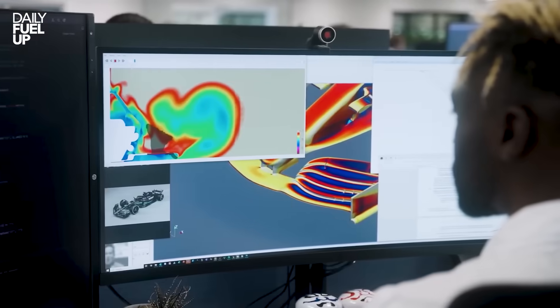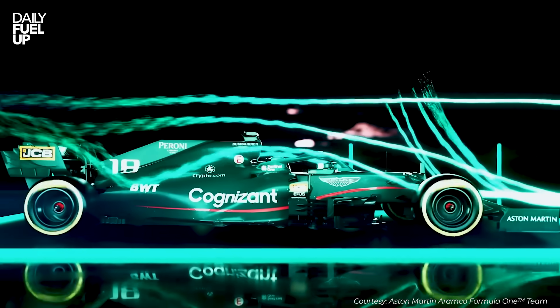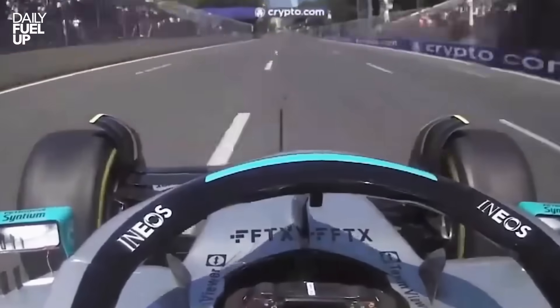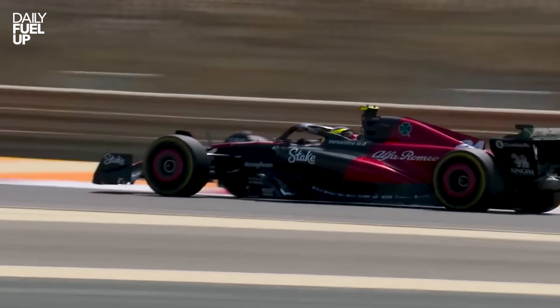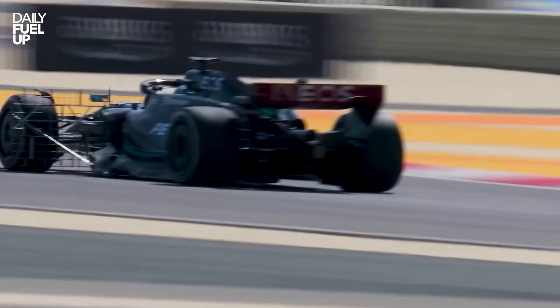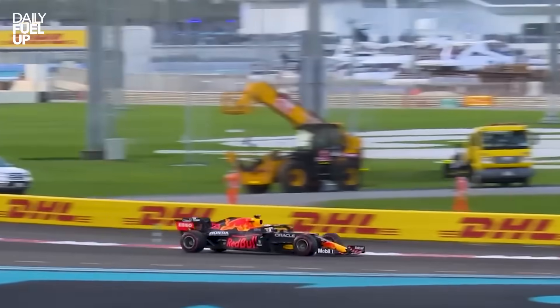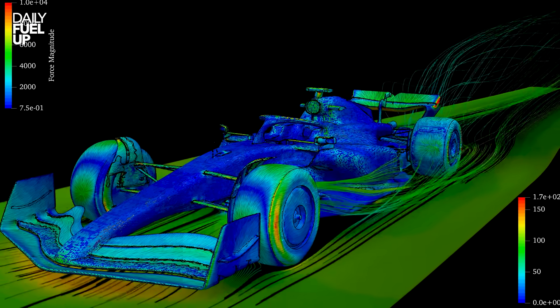Each team plays their own version of aero chess. And here's the kicker: when airflow in the middle gets messy, everything else collapses. The car becomes unpredictable and just plain toxic to drive. The middle of the car might not look flashy, but it's the unsung hero of every race. It's where performance is born, heat is tamed, and championships quietly take shape.